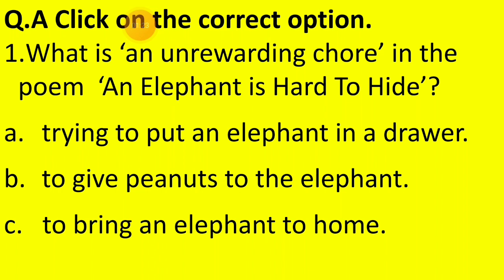Option A is trying to put an elephant in the poem 'An Elephant is Hard to Hide'.